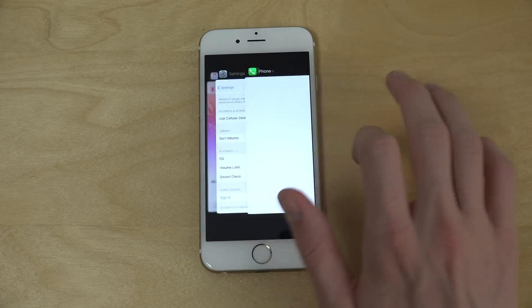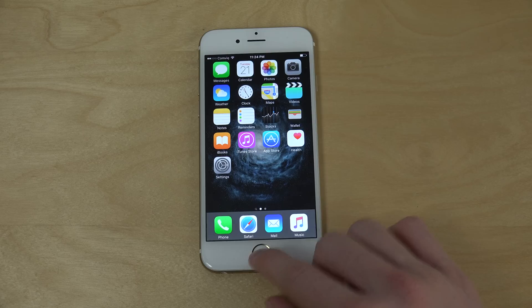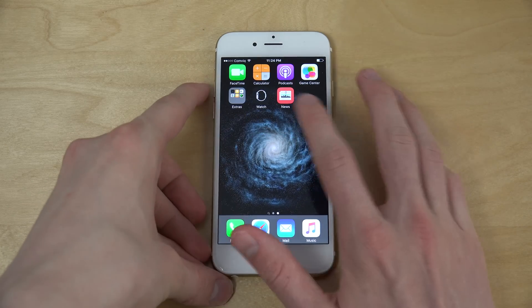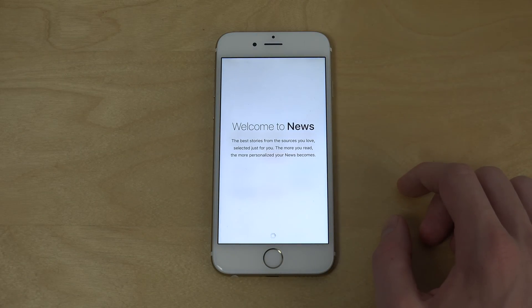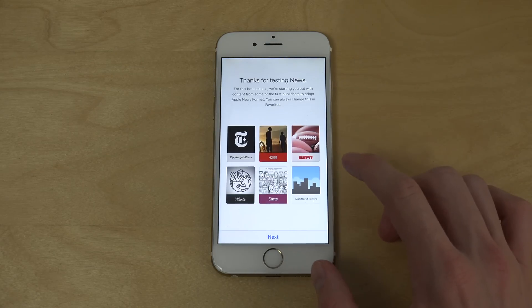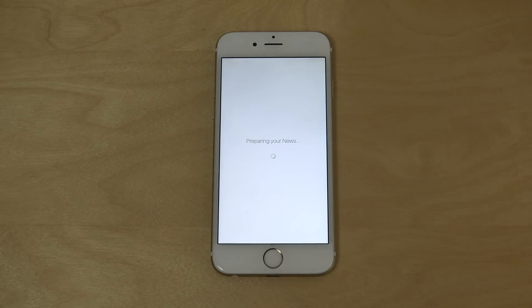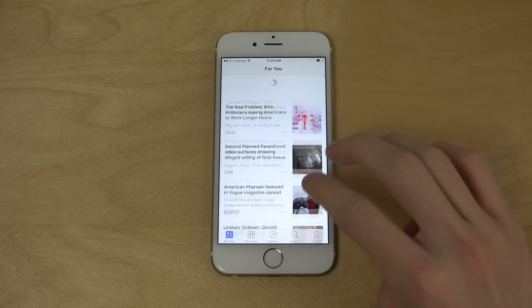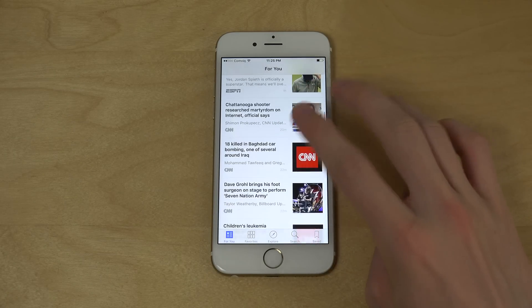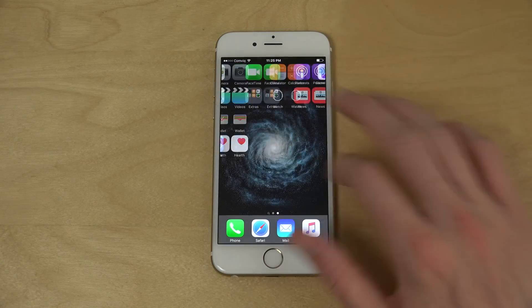It looks a little bit laggy. You still have the News app, which can bring you some interesting news from various sources. I use Feedly for my news, but this looks pretty okay as a starter news service. It's a pretty nice app — you can easily scroll up and down and add various things.